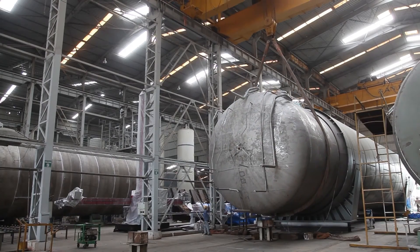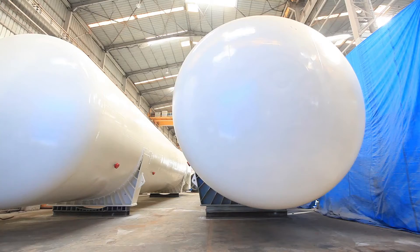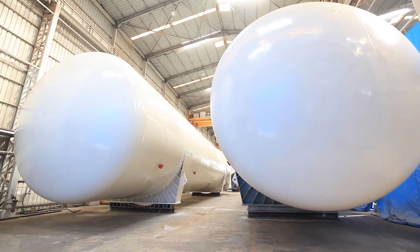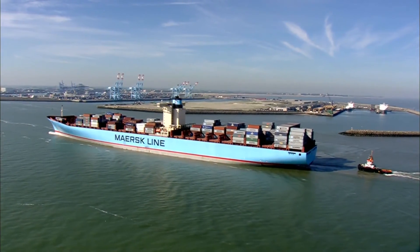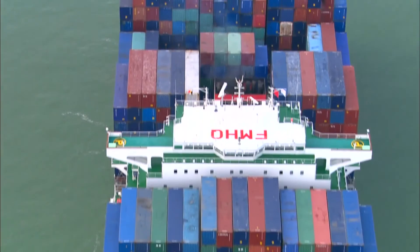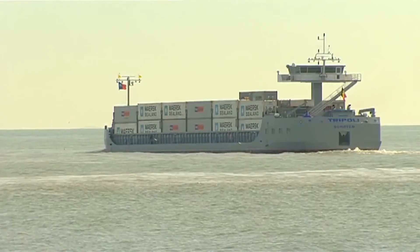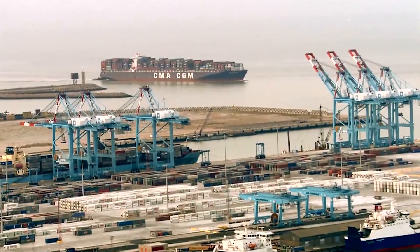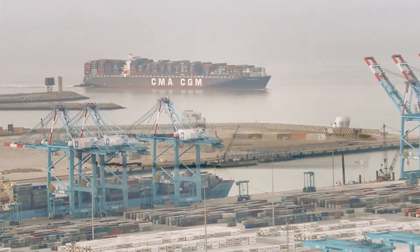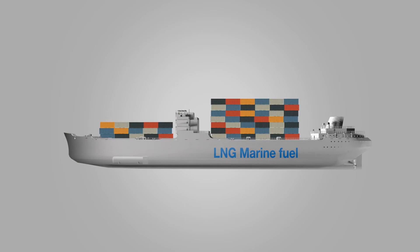On successful execution of the project, INOX CVA has demonstrated its capabilities to build ultra-large LNG fuel tanks, even in excess of 1,000 cubic metres. With continuous push for improved environment, marine engine emission norms in Europe and North America are being redefined to significantly reduce SOX, NOX, and CO2 to near zero levels. This makes LNG an ideal choice as future fuel for the marine industry.